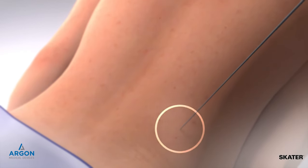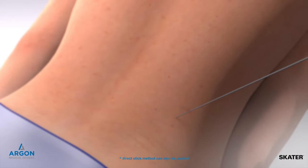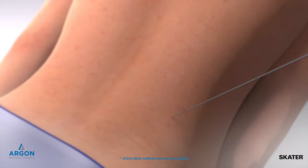Once the drainage site is targeted under imaging, local anesthesia is applied, a small skin nick is created, and the SCATER drainage catheter is inserted.